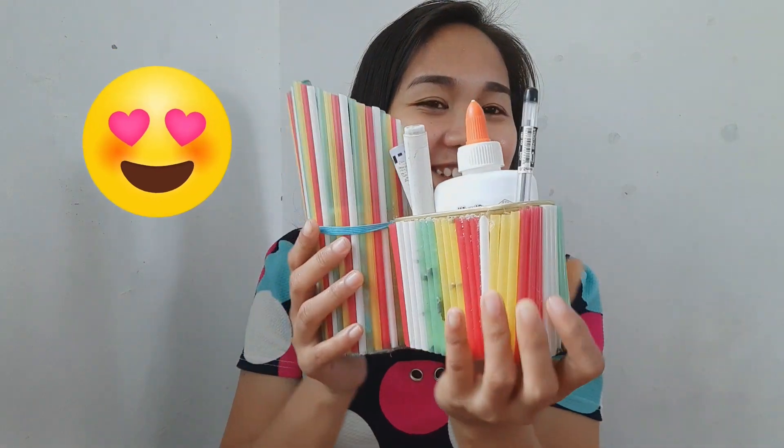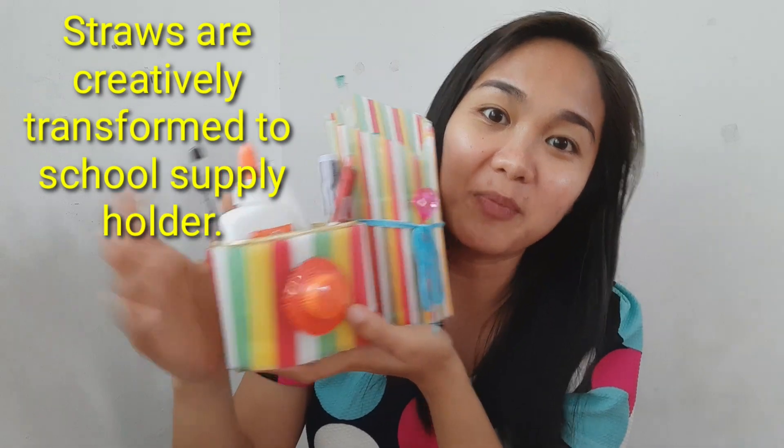Here's my example. If I throw these straws away, they will be useless. But if you save them and keep collecting them until there are many, then you can transform them into this — see? A holder for your school supplies. Thank you, Teacher Berlin.